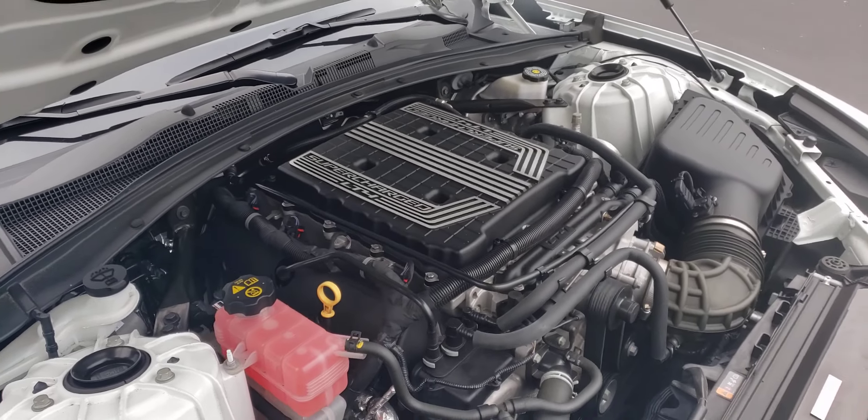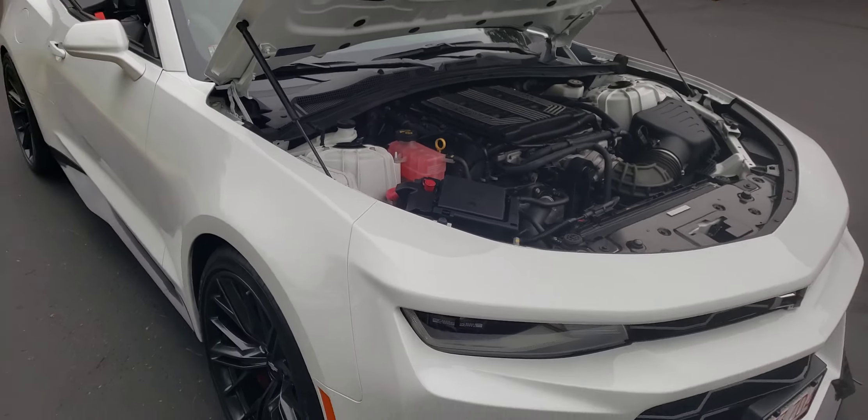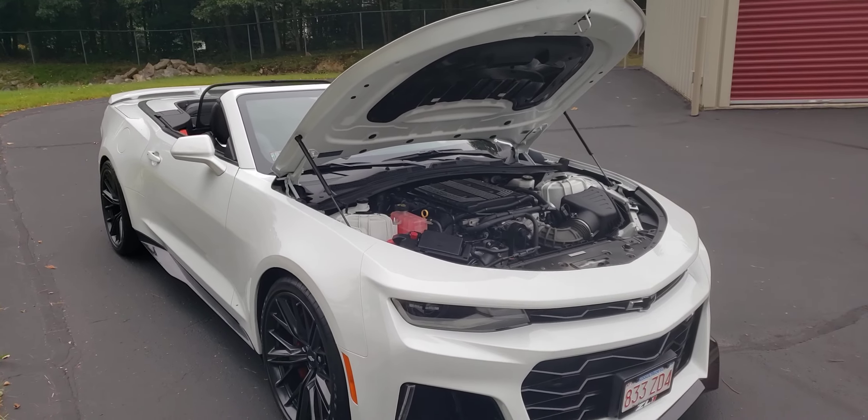I believe this is the same motor they put in the ZL1 Corvettes — I could be wrong, but I think it is. This car is incredible and pretty rare too. I don't see too many ZL1 convertibles.